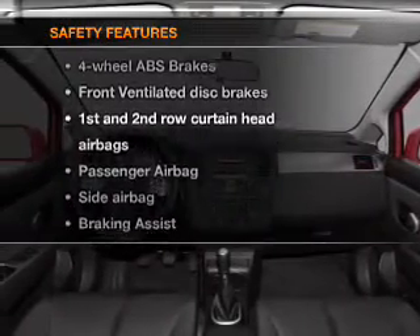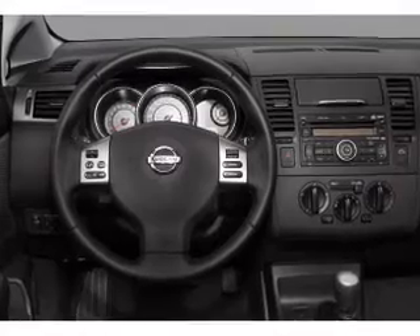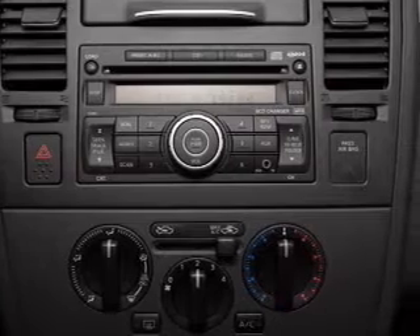For your peace of mind, the following safety equipment is included: front ventilated disc brakes, curtain head airbags, a passenger airbag, a side airbag, low tire pressure warning, and independent suspension.